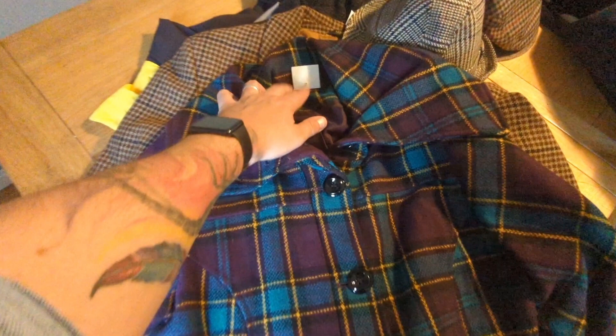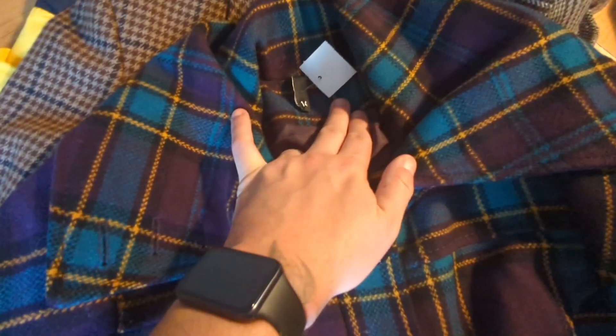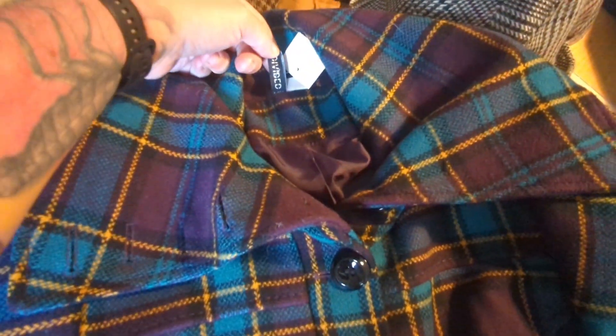This coat - I love the colours of it - but it's an H&M jacket. I wouldn't normally have picked it up, but it was on the pound rail, and this time of year is perfect for coats. There's an easy 10 to 12 pounds in that.